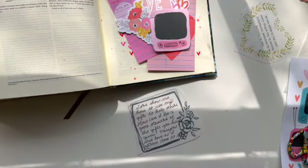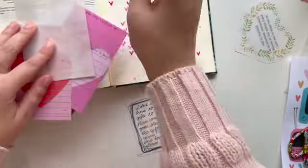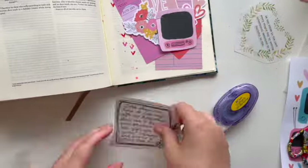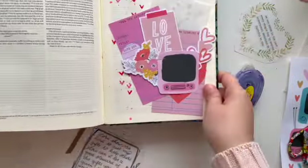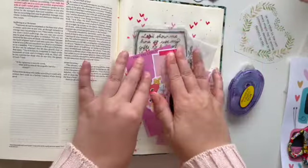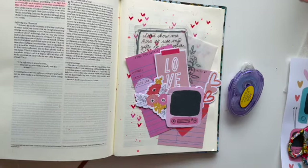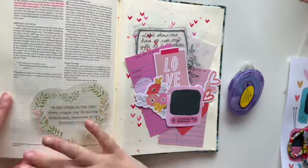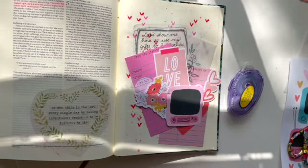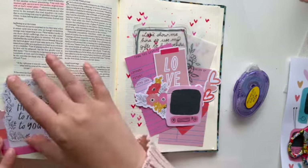Sometimes our gifts can appear to be a weakness — something we're not good at or something others may see as a weakness — but really it's a gift. Our gifts can be all kinds of things. And whenever we are weak, God is strong; when we are weak, he comes in and gives us strength.